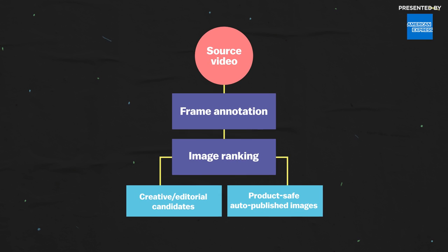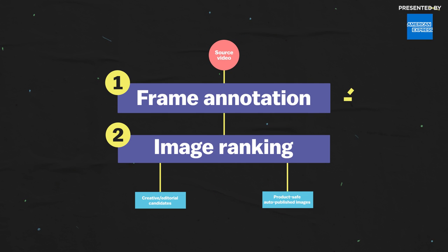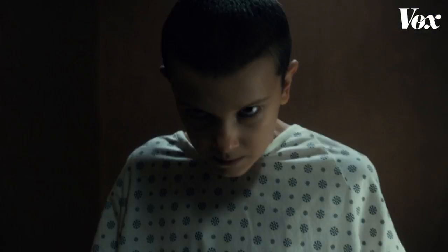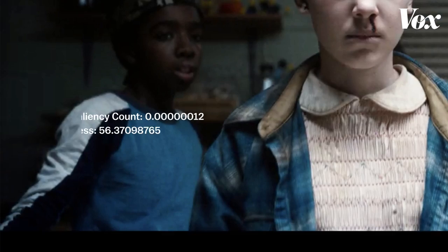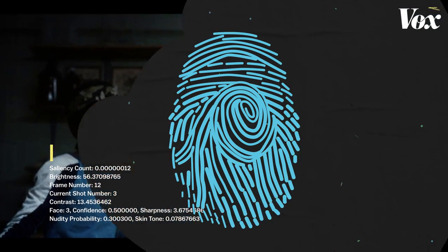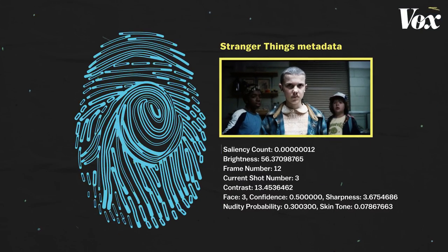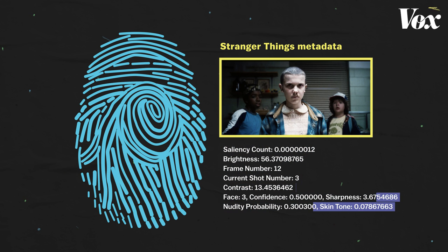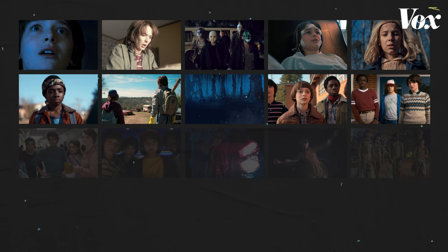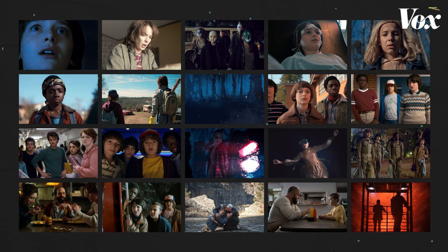The process can be broken down into two basic steps. First is frame annotation. A program analyzes every static frame of a video, and image recognition algorithms use information gleaned from each shot to create metadata. The metadata is like an electronic fingerprint, identifying characteristics unique to each video frame, helping build a database of information that makes it easier to pick out the best images for thumbnails later.